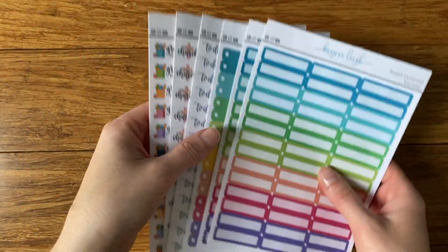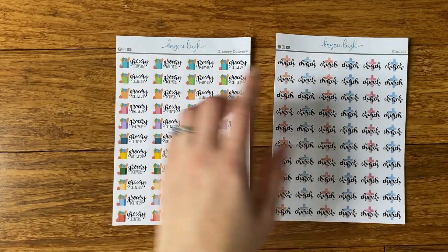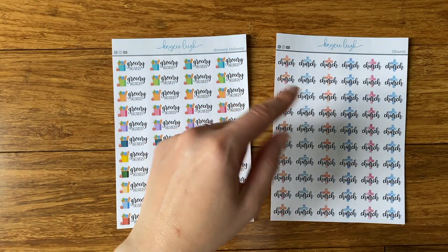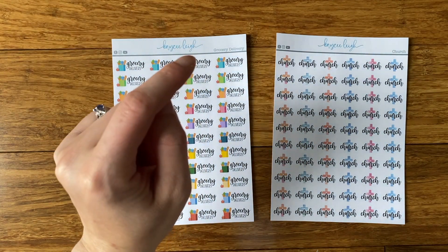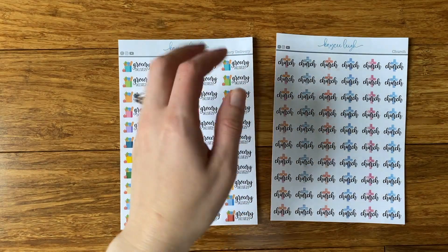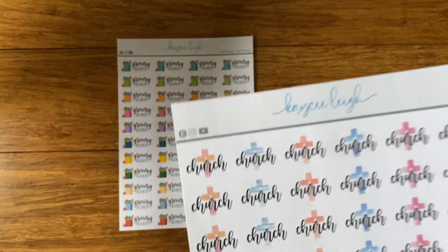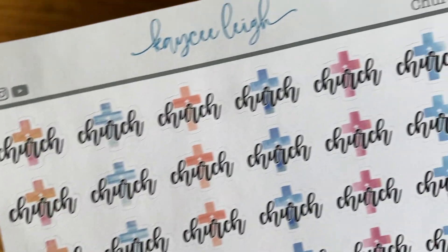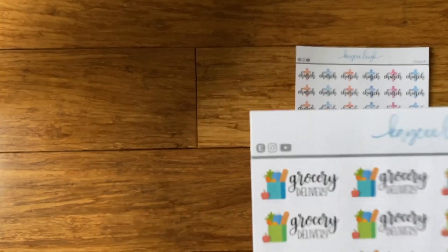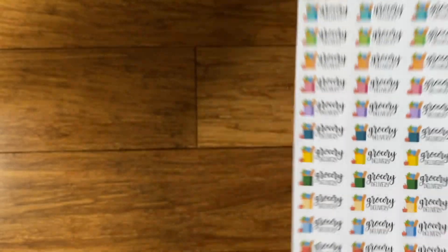Really quickly before I go, I just wanted to show you a couple of different things I'm offering that I just put up in my shop. I just put up these grocery stickers — you can get grocery delivery, pickup, order groceries, and grocery shopping. For grocery shopping you can either get a little bag or a little shopping cart icon — I thought that was cute. And then these church stickers — I had these up but redesigned them a little smaller. They have watercolor crosses and I thought they were really pretty. Here are the grocery ones up close — there are a bunch of different colors.